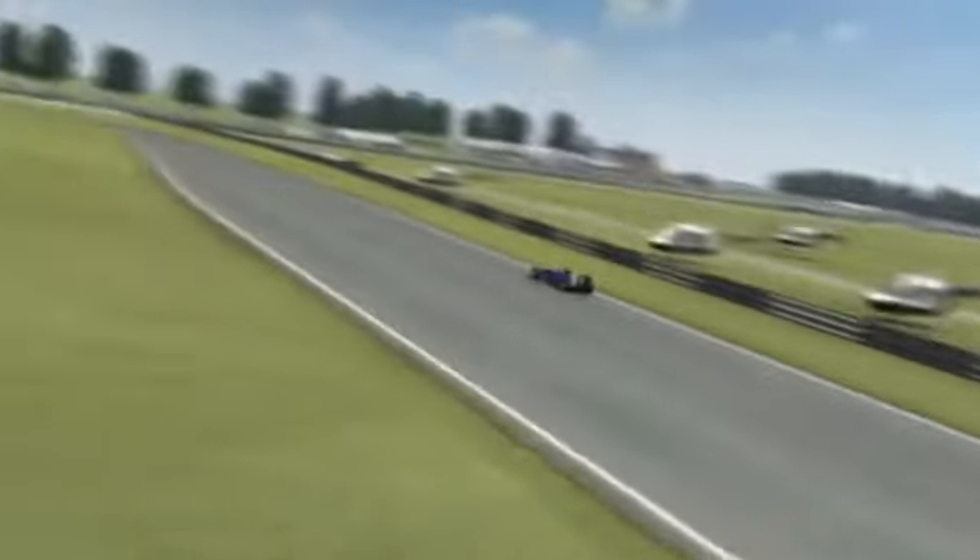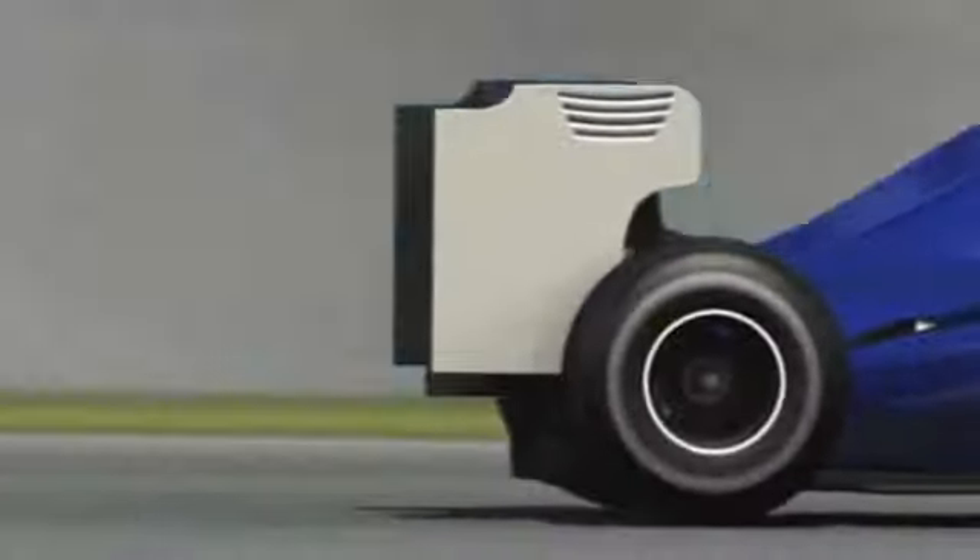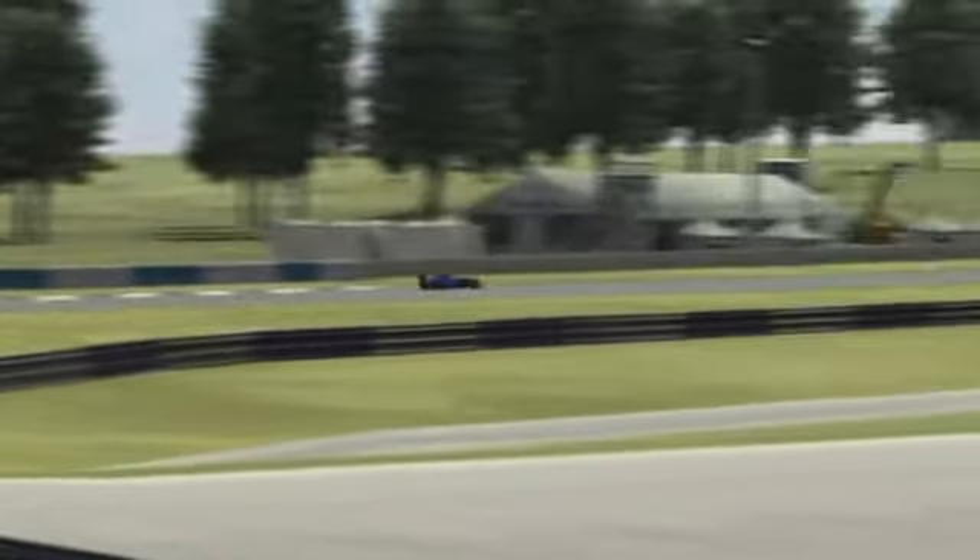Then it's a case of braking late into Vale — last year still a corner, now a chicane with the potential for overtaking. All in all, however, the opportunities for overtaking at Silverstone are rather scarce.